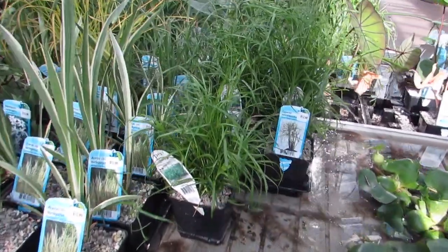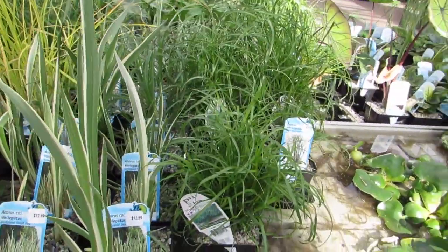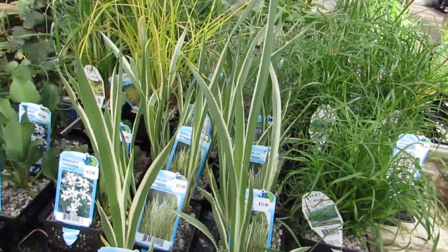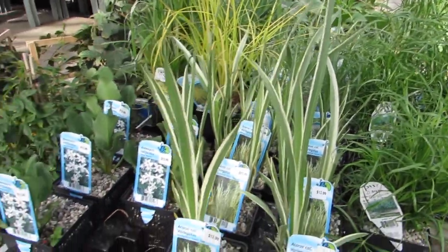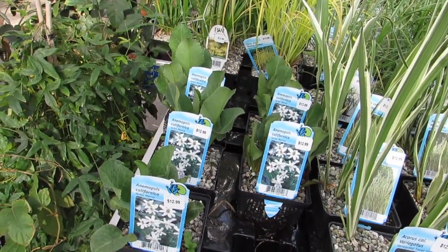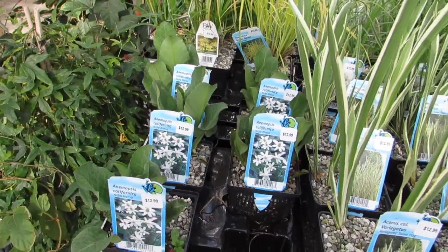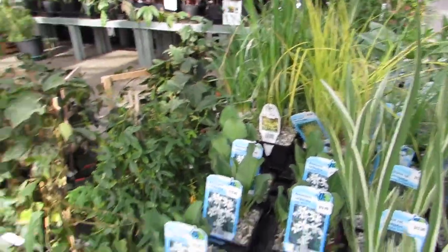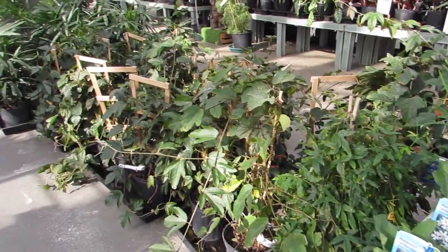Look at that — a baby tut and a variegated sweet flag. And an Equisetum californica, Yerba Mansa. I love cool plants. Let's look at the rest of the water plants.